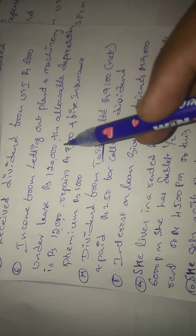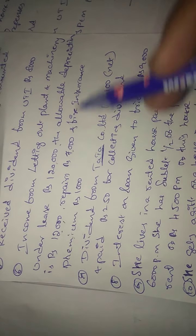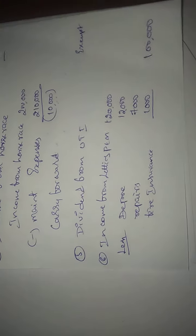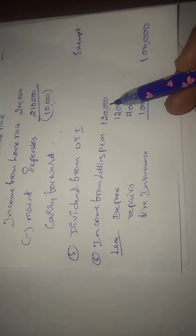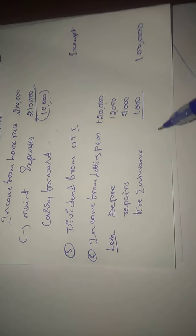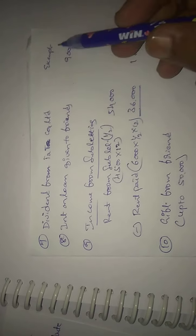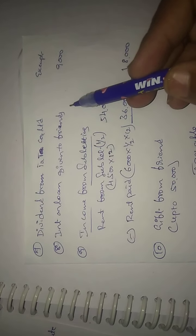Plant and machinery under lease: income received Rs. 1,20,000. Allowable expenses: depreciation Rs. 12,000, repairs Rs. 7,000, fire insurance Rs. 1,000. Income from Tata domestic company dividend is exempted. Interest on loan given to Prince: interest Rs. 9,000.